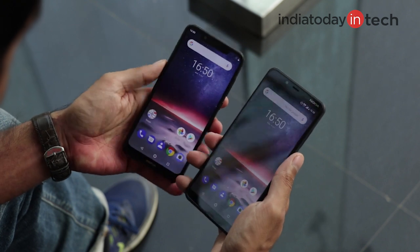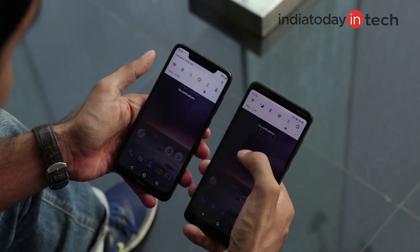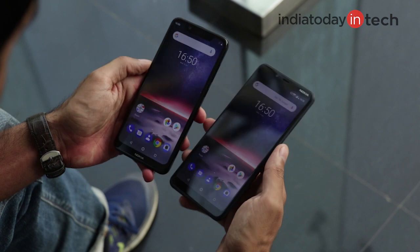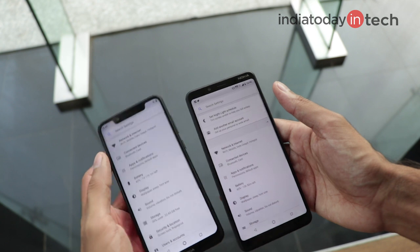Ergonomically, the 5.1 Plus is a better phone and it looks good as well. But when you start using the 3.1 Plus, you'll find that it's also a nice phone — it's light, it's sturdy, and it gives you a great feel in the hands, though it's slightly bigger.